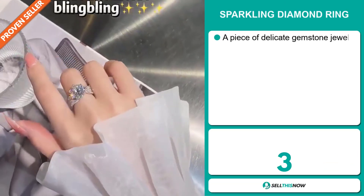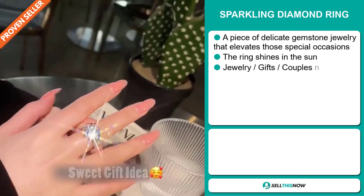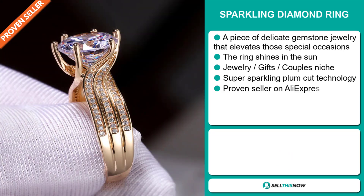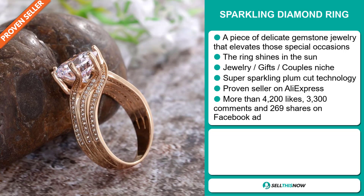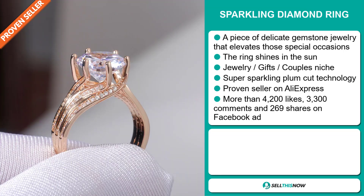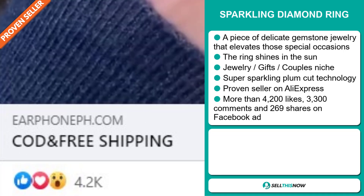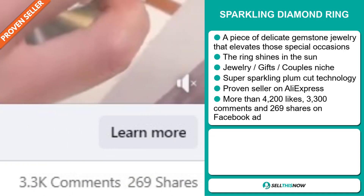Our next product is the Sparkling Diamond Ring. This is a piece of delicate gemstone jewelry that elevates those special occasions. The ring shines in the sun, and it falls under the jewelry, gifts, and couples niche market. It's made with super sparkling plum cut technology. It's a proven seller on AliExpress with many, many orders. The Facebook ad has more than 4,200 likes, 3,300 comments, and 269 shares.